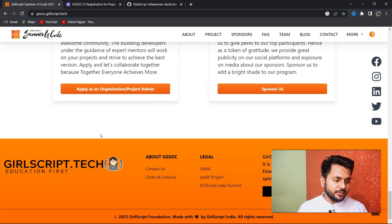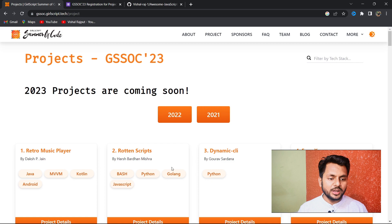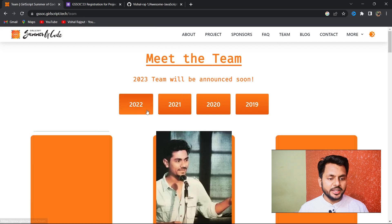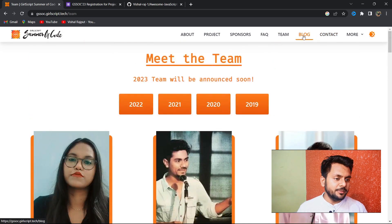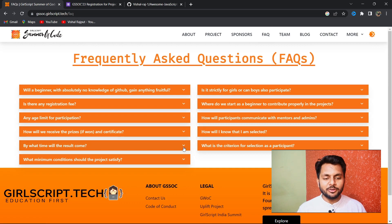You can find more details on the website — the timeline, sponsors, and previous year projects from 2021 and 2022. You can see the current core team members, connect with them, read blogs, and check the FAQ for any doubts. That's all about open source contribution and GulfScript Summer of Code. Let me know in the comments if you need any other videos on this topic. Thanks for watching!